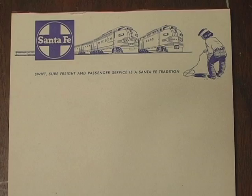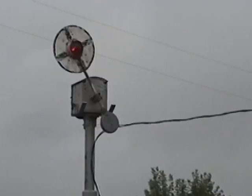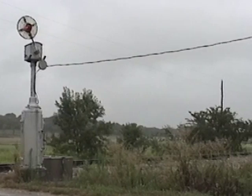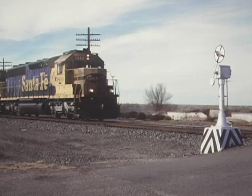Steam left the scene by 1954, as colorful Super Chief diesel locomotives whisked passengers across the system until Amtrak's 1971 debut. This safety-conscious carrier favored wig-wag signals from the Magnetic Steel Company. Beginning in the 1920s, many crossings were protected by these wonderful warning devices that gradually disappeared during the last decades of the 20th century.